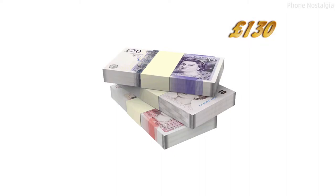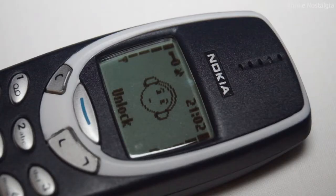When released, the 3310 had a retail price of around £130, which is around £200 in today's money, based on an average inflation rate of 2.8%. The 3310 has an 84x84 pure pixel monochrome display — no fancy super AMOLED or retina display here.